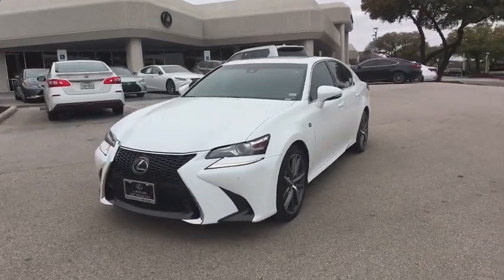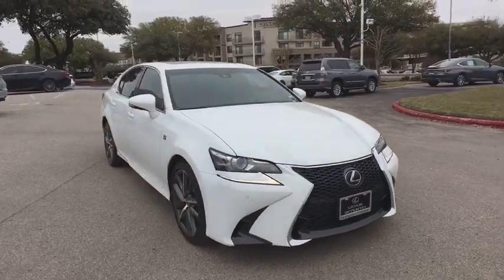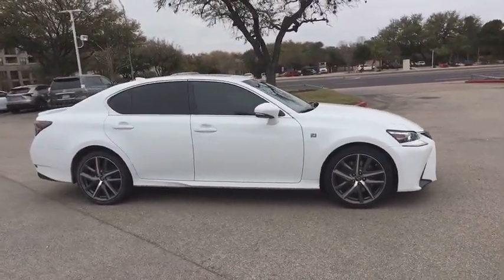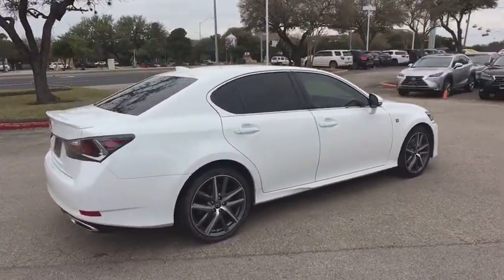The 2017 Lexus GS. Looking to create the ultimate sports sedan in both price and performance, Lexus came up with a truly exceptional car. This is one model that can hang with the best Europe has to offer.